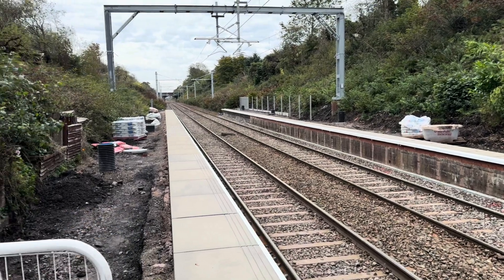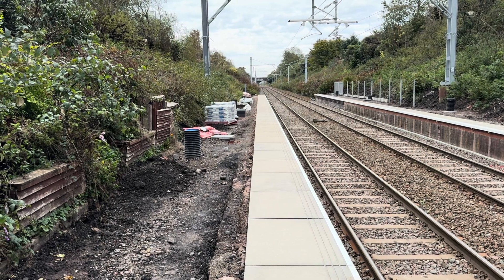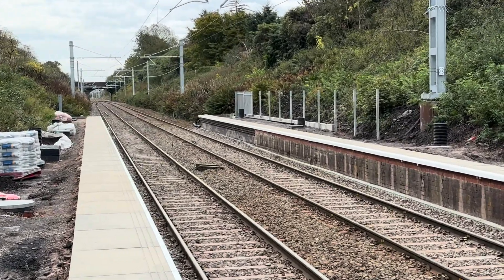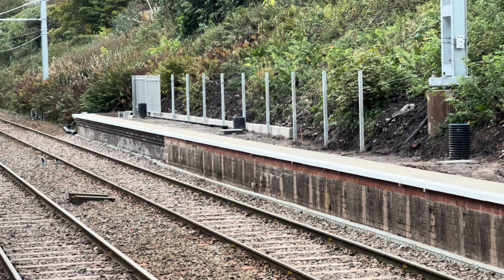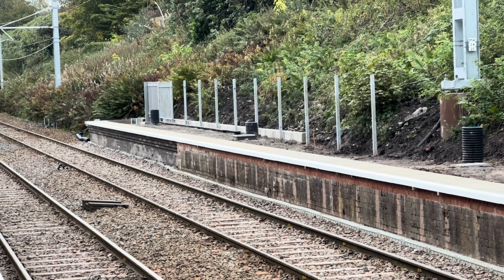It looks pretty much like a little less progress than Hindley because it's only levelling off, whereas Hindley just needs tarmacking and needs to be backfilled. Decent progress though. They've got the security fencing going up currently on the Bolton-bound platform — so that's on the Wigan-bound platform — the security fence is going up.